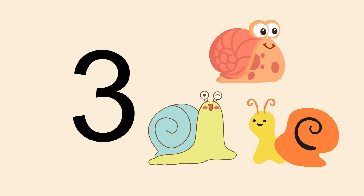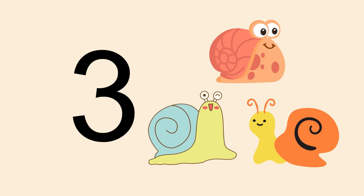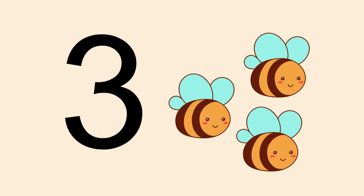What are these? Who can tell me? Well done — these are snails. Can you tell me how many of them are there? Let's count: 1, 2, 3. Well done, they are 3 snails!